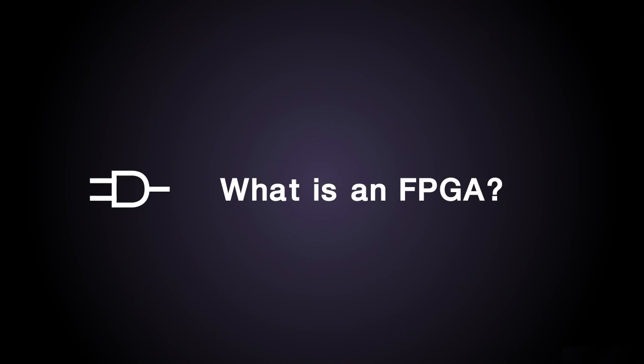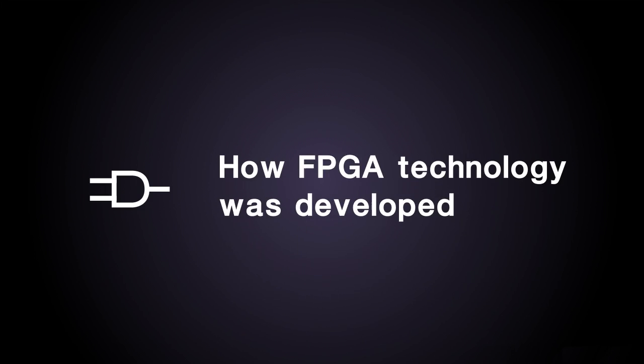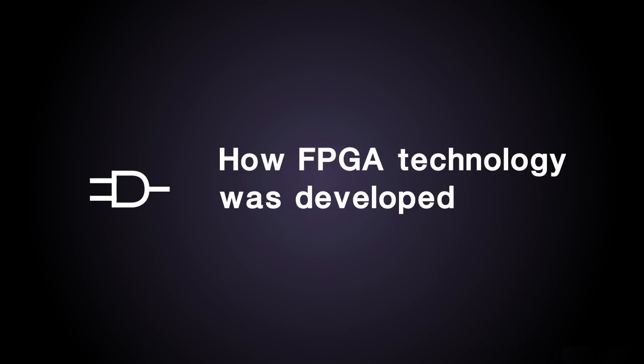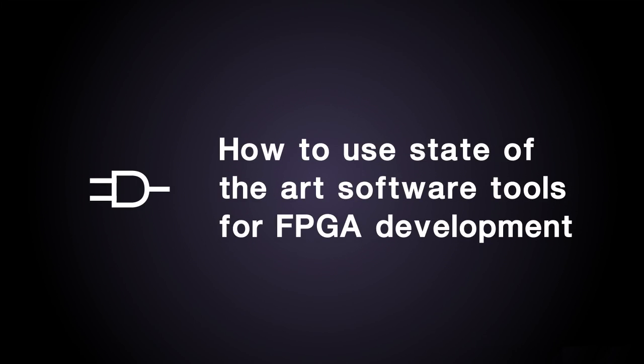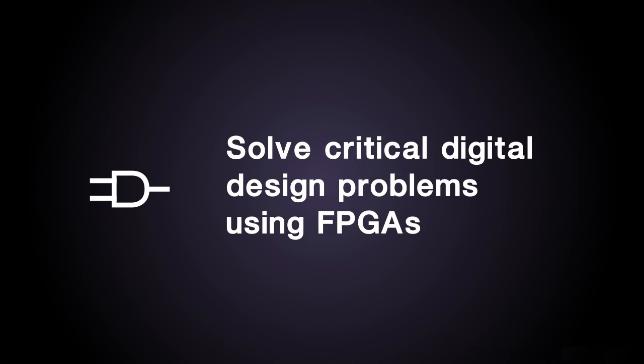This course will give you the foundation for FPGA design in embedded systems. You will learn what an FPGA is and how the technology was developed, how to select the best FPGA architecture for a given application, how to use state-of-the-art software tools for FPGA development, and how to solve critical digital design problems using FPGAs.